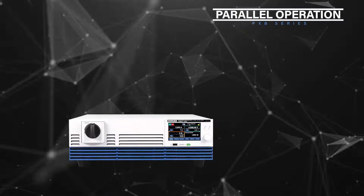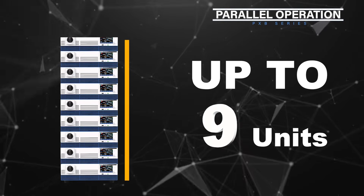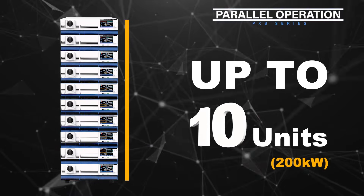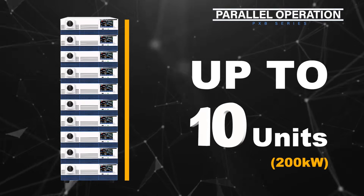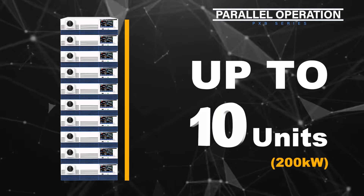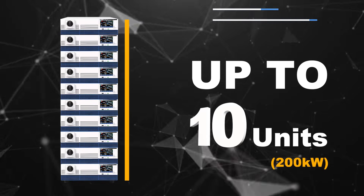The PXB series supports the parallel operation of up to 10 units for a maximum of 200 kW. There are no additional troublesome settings required for parallel operation. Just connect the cables, start the system, and the automatic recognition function will recognize the parallel system on its own.